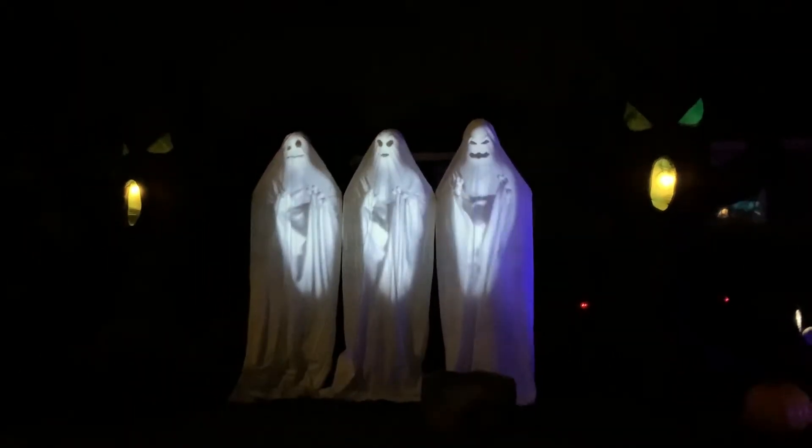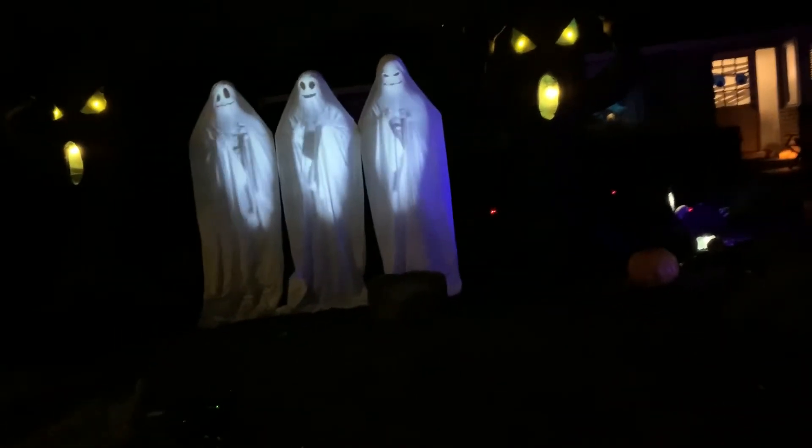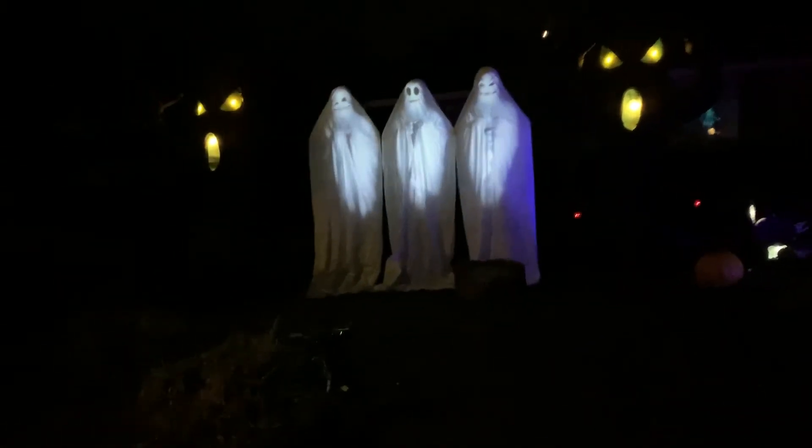It's bound to scare ya. When we see our ghostly review, we double dare ya. Don't be daunted — bring on our haunted house.